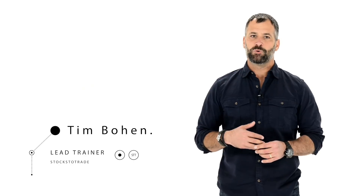Hey everyone, lead trainer with StocksToTrade, Tim Bohen here. We talk about it a lot, it gets mentioned a lot, but one of the great things about trading these low price stocks is the patterns quite frequently repeat.